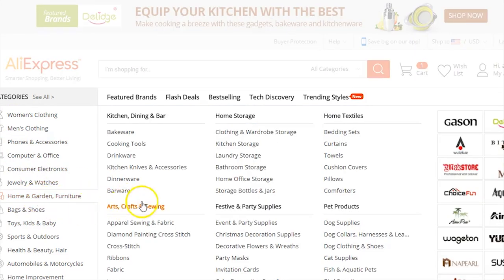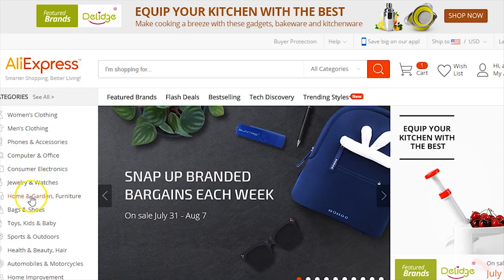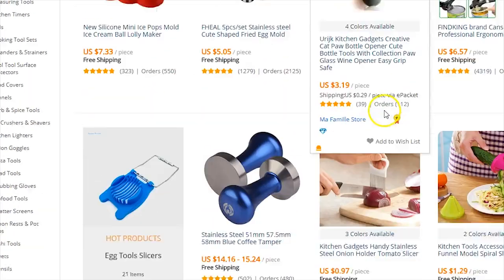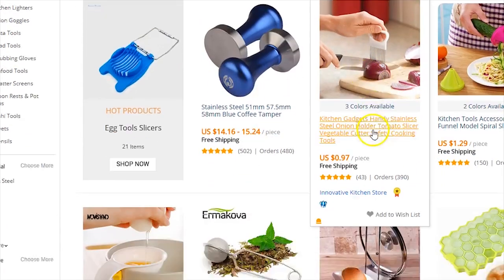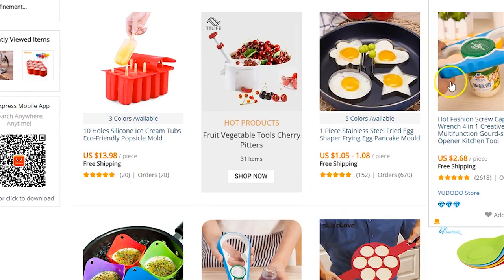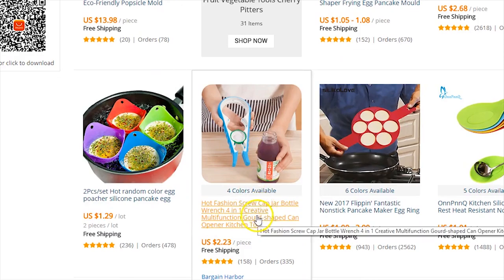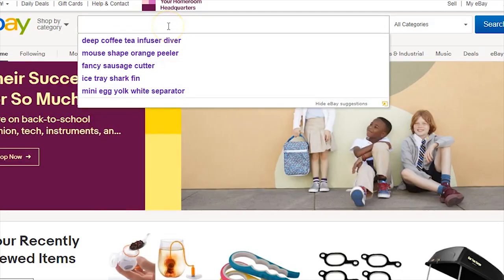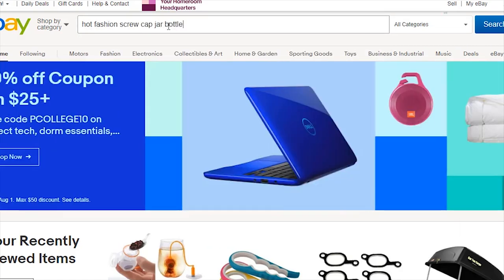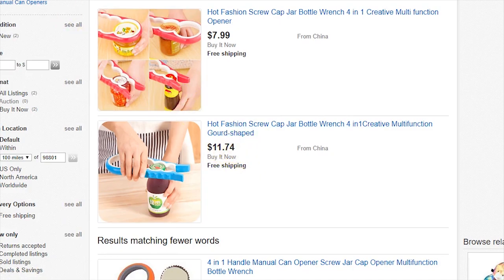I like the Home and Garden category because that's what I sell on Amazon as well. Let's do cooking tools. All you're going to do is find a product on AliExpress. It could be a little gadget, an egg separator — something like this. Let's do this one: hot fashion screw cap jar bottle. We'll search that on eBay — and there it is, selling for $7.99 and $11.74.